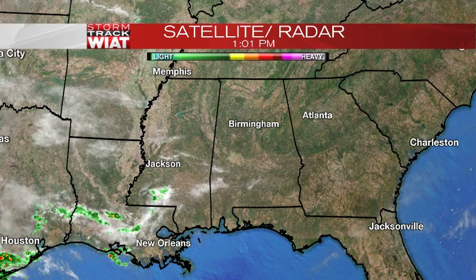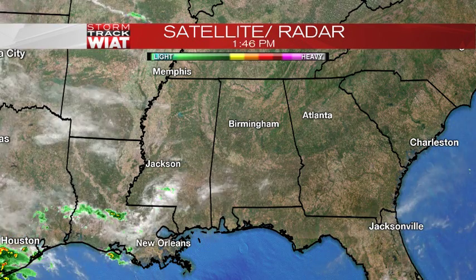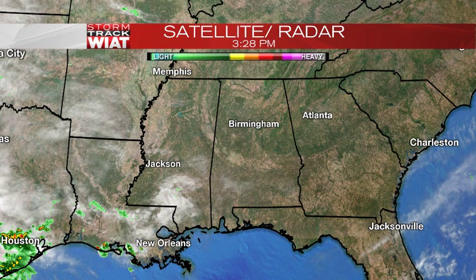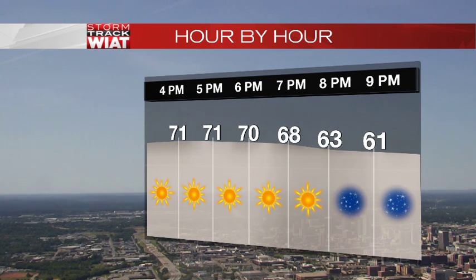Georgia is seeing some clouds, and Mississippi as well. Some showers are now starting to move through Louisiana and Texas — they've had a very rainy last couple of days. A cold front that moved through last night is the reason why those folks are seeing some of that rain.